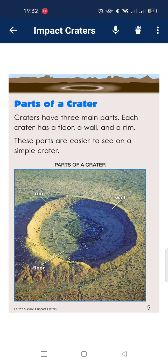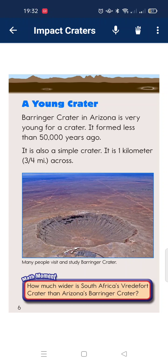Parts of the crater. Craters have three main parts. Each crater has a floor, a wall, and a rim. These parts are easiest to see on a simple crater, which is a younger crater.